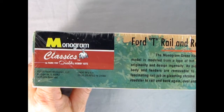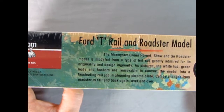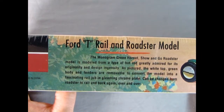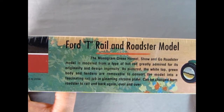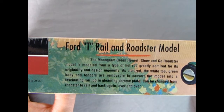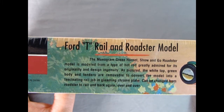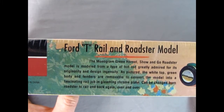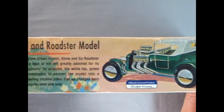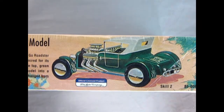On this side of the box of our Monogram classic kit, it says we've got a Ford T Rail and Roadster model. The Monogram Green Hornet show-and-go Roadster model is molded from a type of hot rod greatly admired for its originality and design ingenuity. As pictured, the white top, green body, and fenders are removable to convert the model into a fascinating rail job in gleaming chrome plate — and can be changed from Roadster to rail and back again over and over. Here's a nice little illustration of a rear three-quarter view of this famous Roadster from the 50s.